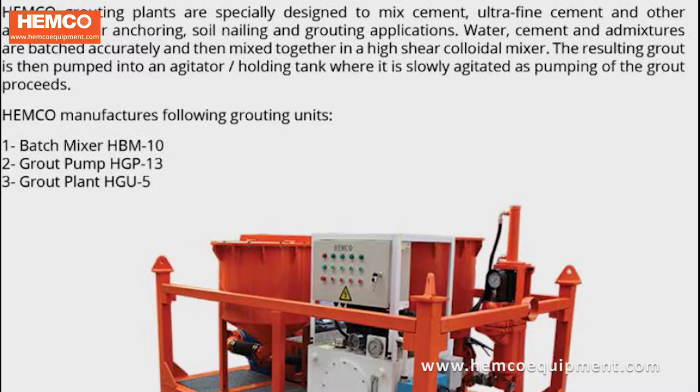Hemco manufactures the following three grouting units: batch mixer HBM-10, grout pump HGP-13, and grouting plant HGU-5/355.